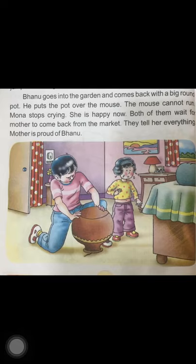Both of them wait for mother to come back from the market. They tell her everything — how the mouse came out of the pouch, how Mona got scared and started crying, and how Banu put a big pot over the mouse and trapped it. After hearing all this, mother is very happy and she is so proud of Banu.